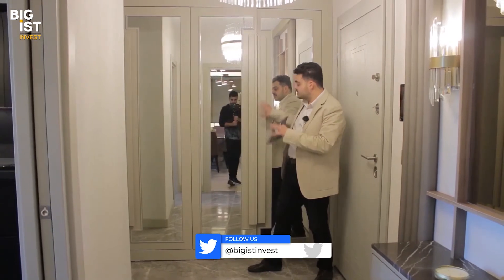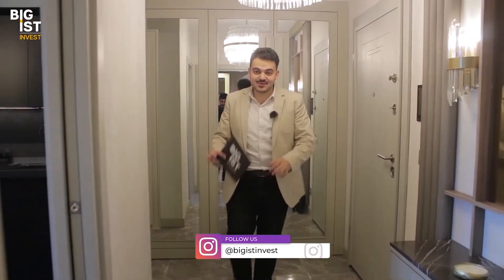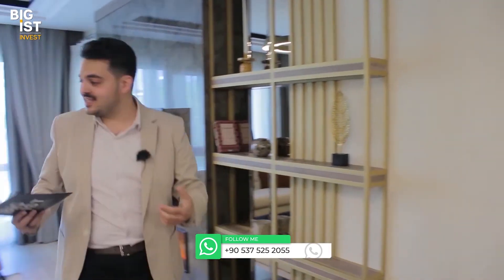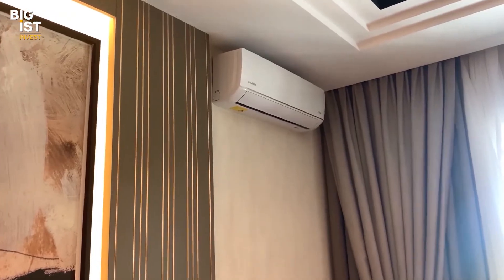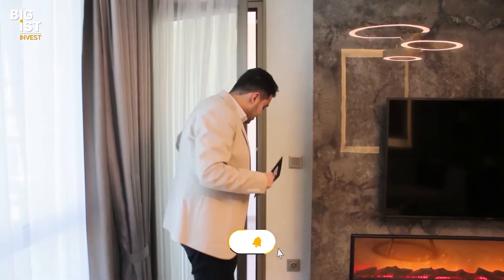Let's see the living room. This door with its special glass design gives a luxurious feel to the property. The living room has large square meters and wide windows that will offer views of old Istanbul. If you choose this property with our special discount, the AC unit will be included in the delivery.